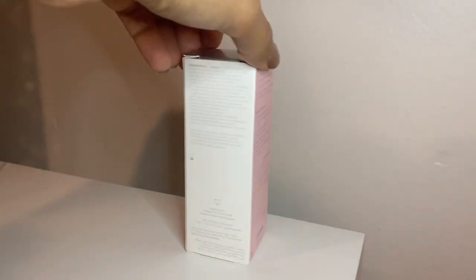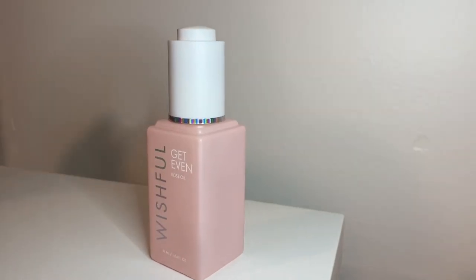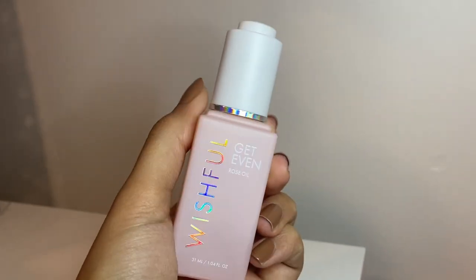Let's go ahead and read what the claims are for the Get Even Rose Oil by Huda Beauty. On the box, it says it's gentle, simple, effective, and it helps lock in moisture and nourish the skin. It helps with smoothing and evening skin tone, fading dark spots. The main four ingredients showcased are rose, carrot seed, rosehip, and baobab. Those are the main ingredients on the box and on her Instagram.